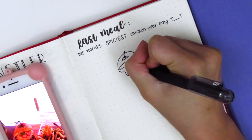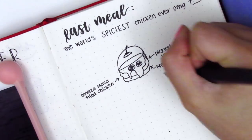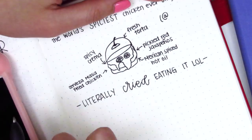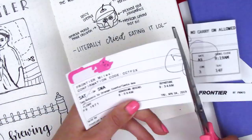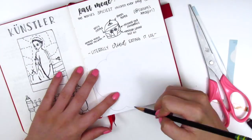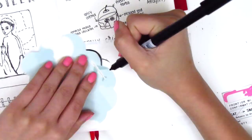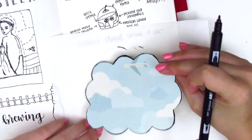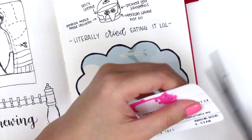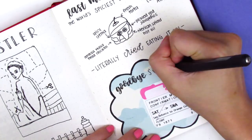Now I'm post-journaling our last meal — literally the spiciest chicken sandwich ever. I love spicy food but I was actually crying because it was so intense. I also saved my airplane ticket stubs and included the return flight ticket. To create a little background, I found scrapbook paper with clouds and planes, cut it into a cloud shape, outlined it with a marker, glued the flight ticket on it, and wrote 'goodbye San Antonio and thanks for the memories.'